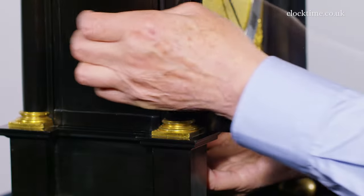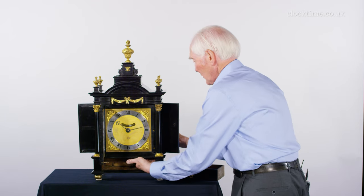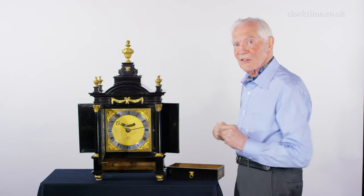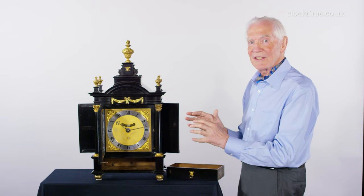And this side opens as well. Then there's another button at the back which will allow the back to open, and so you've got complete access on all four sides to admire the beauty of the most wonderful mechanism that you've ever seen in your life.